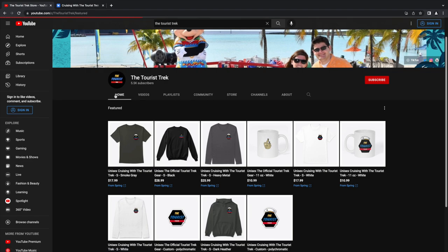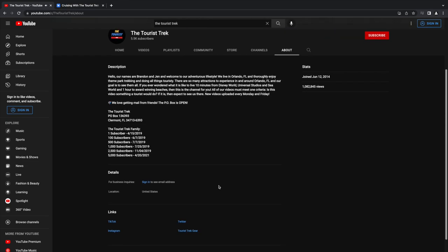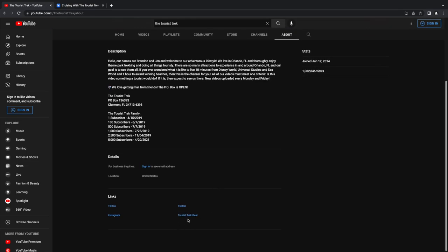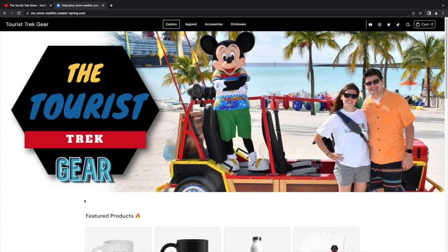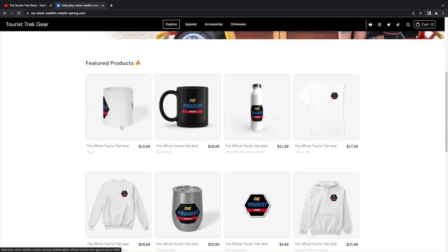If you want to check out the website, you go to the About section and scroll all the way down to see 'Tourist Trek Gear,' which is the name of the website. On the Tourist Trek Gear site, you've got the mug — hover over it and it'll show you a rotation. You've got the white mug and the black mug with the hidden Easter egg sloth, plus the water bottle.